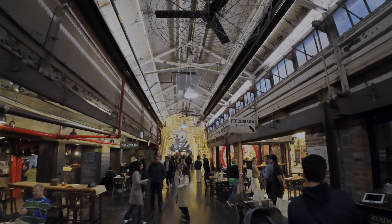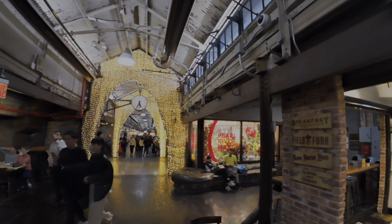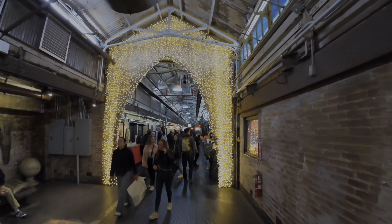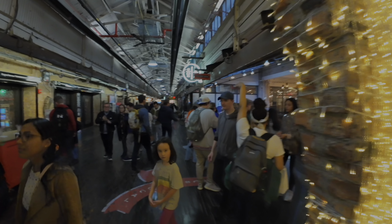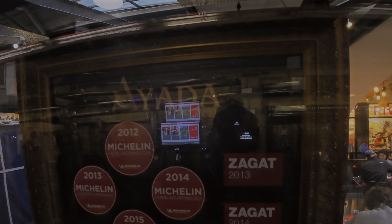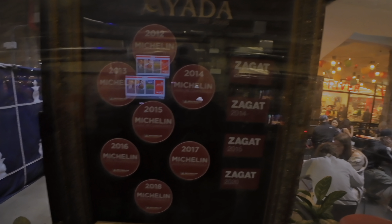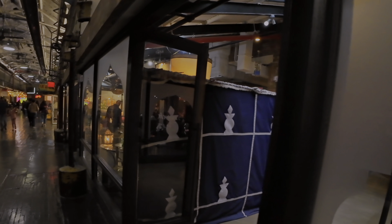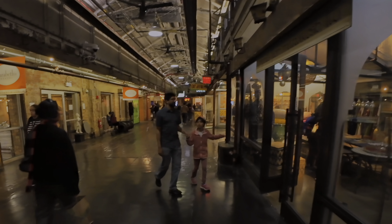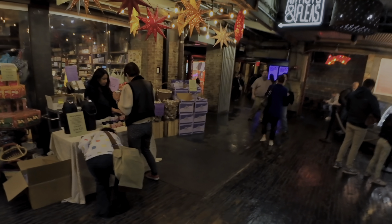We're done with oysters and continuing our walk through the Chelsea Market. Just a really cool place — if you're ever in the West Village make sure you come down to Chelsea Market and spend a few hours walking around. Look at this restaurant called Ayata — they have seven Michelin stars and they're a Thai restaurant located right here in Chelsea Market.